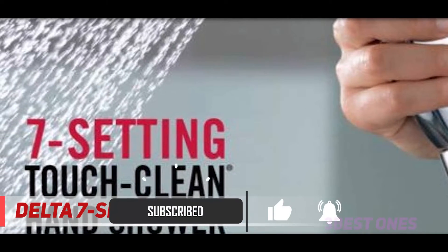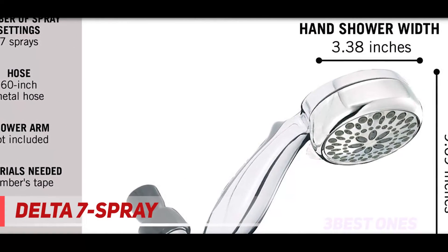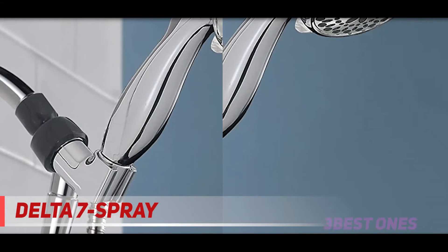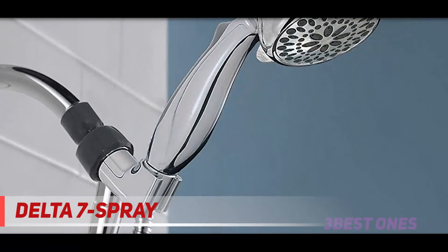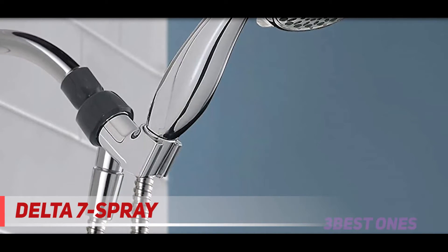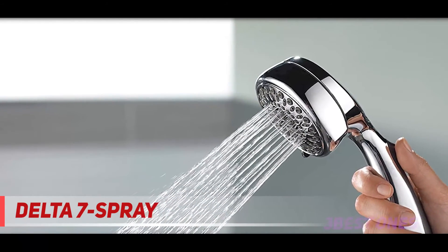Most importantly, the high water pressure is what shoppers really love. 'Now it feels like the shampoo is fully rinsed from my thick hair,' one person wrote. Bonus: the shower head has a relatively flat surface that makes it super easy to wipe clean — no need to soak or scrub between every single nozzle. It comes with a lifetime limited warranty, so you can install with confidence knowing this Delta handheld shower head is backed by Delta Faucet's lifetime limited warranty.